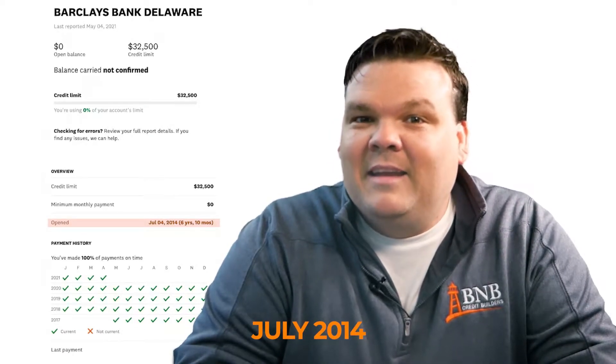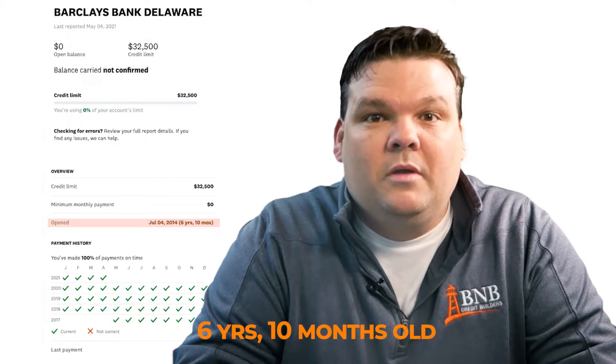If you look at this credit card on the screen, you can see it was opened in July of 2014 and it's still open. That makes this card six years and ten months old, and it's still aging — next month it'll be six years and eleven months old.